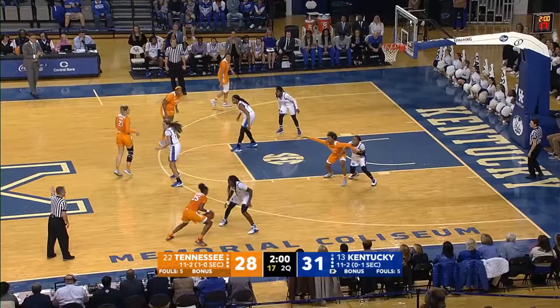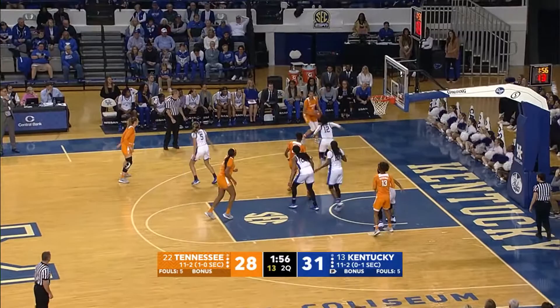Horston, right side of the circle, crossover dribble, comes into the paint, goes to Burrell in the left corner for three — and it's good. Burrell hits a three.